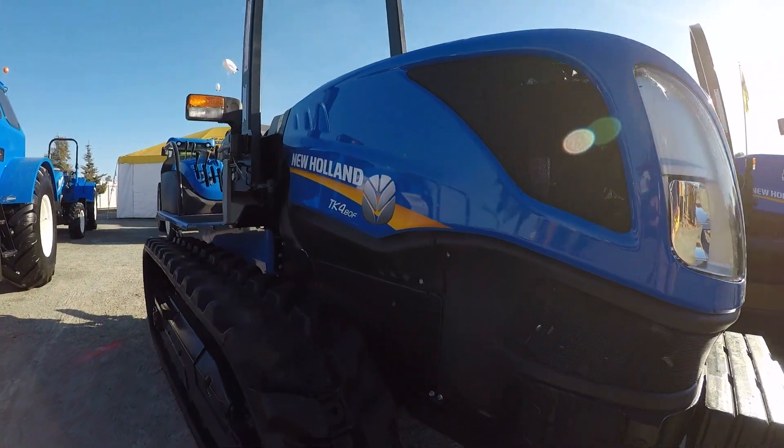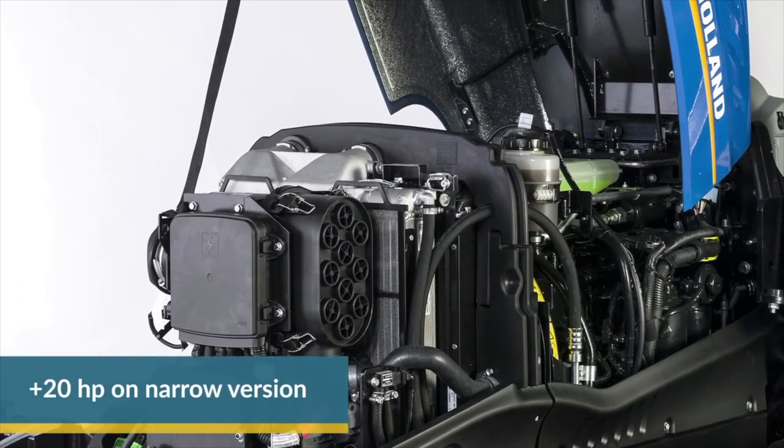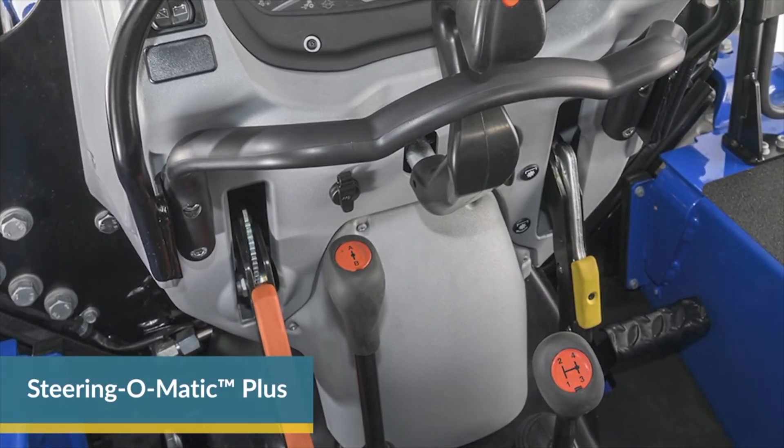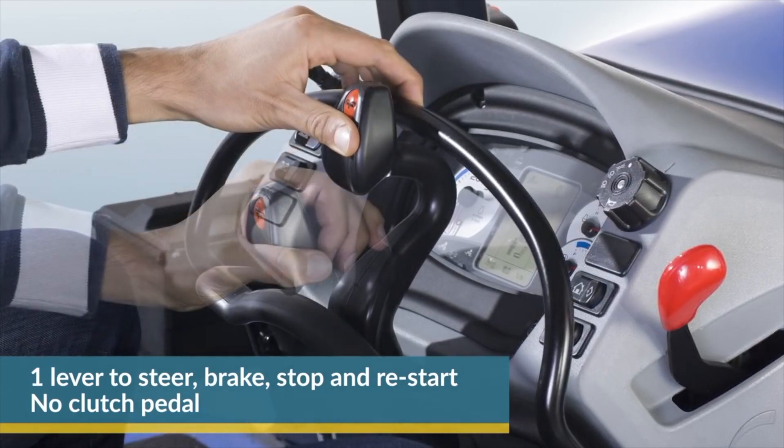Powered by new FPT F5C engines, the TK4 series tractors will help operators in vineyards and orchards work efficiently, comfortably, and most importantly safely.